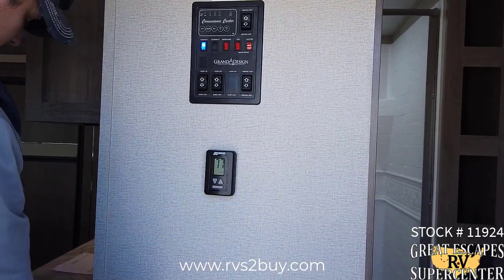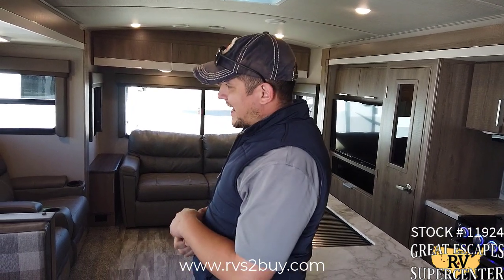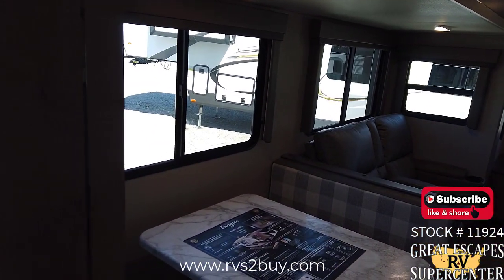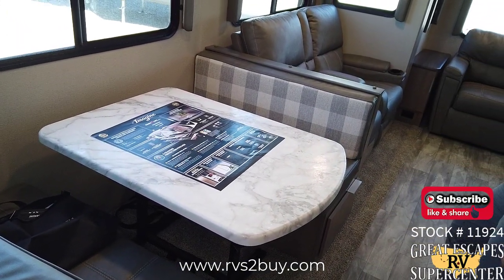We've got your thermostat right here. Compared to the other older Grand Design layouts, you can definitely tell that this is an updated interior — it's more modern, it's a lot lighter. I'm really digging the booth style seating right here. This also will collapse and turn into a bed so you can sleep extra friends and family.